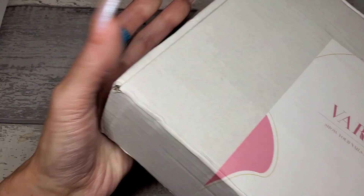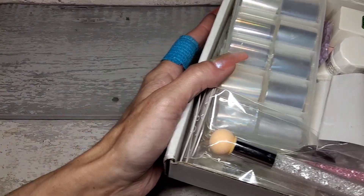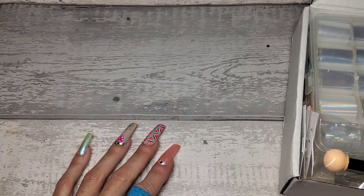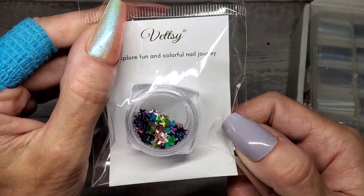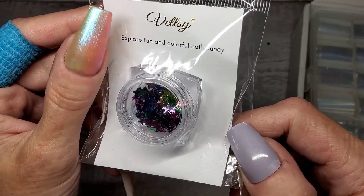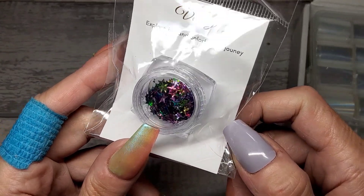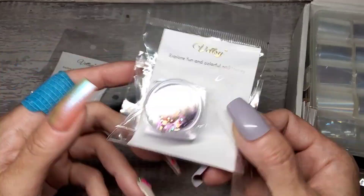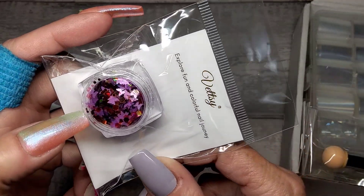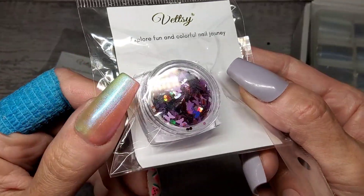Right, let's just get on with it. This is just full of doubles and stuff that I've been collecting out of some of these mystery boxes. So starting with little glitters - these are from Vettsy. This is like 3D stars, chameleon, all different sizes, they're really smart actually. And then this one has got hearts, butterflies, red hexagons in there - really cute little mix.